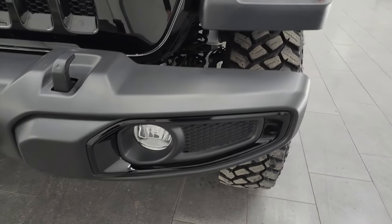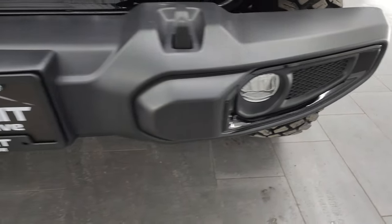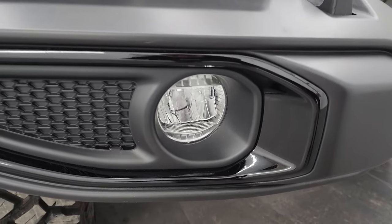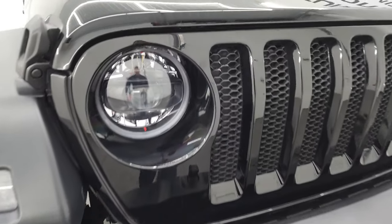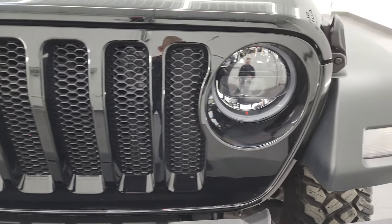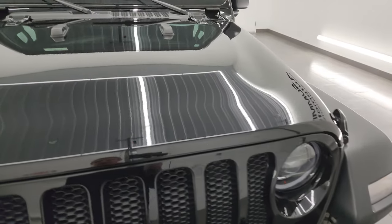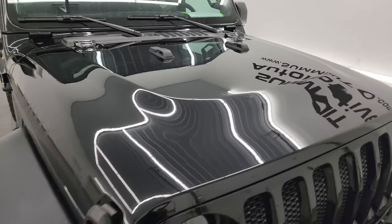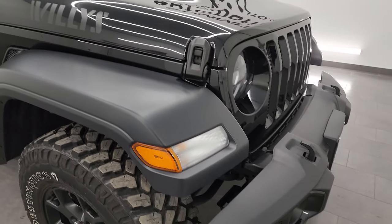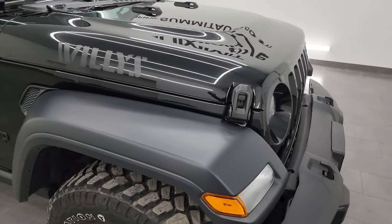Coming around the front, the Willys package gives you the gloss black surround on the fog lights. Speaking of those fog lights, they are LED fog lamps as well as the LED headlamps and running lights — that was an option in 2023, not standard, so this thing is very nicely optioned out. Once we get to the interior I'll show you all the safety features, including the safety group and the advanced safety group.